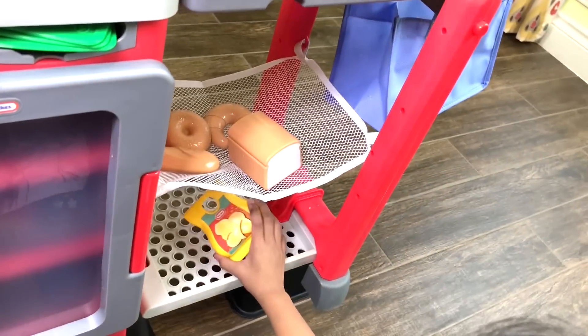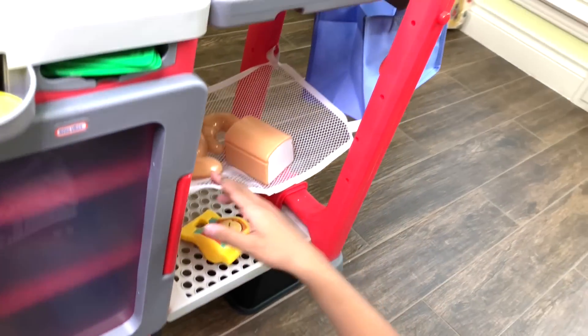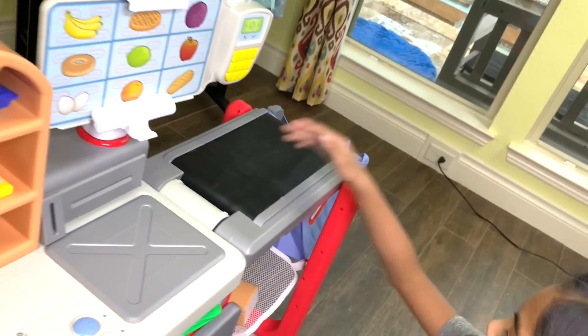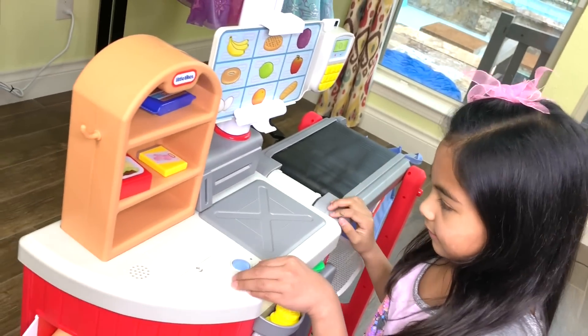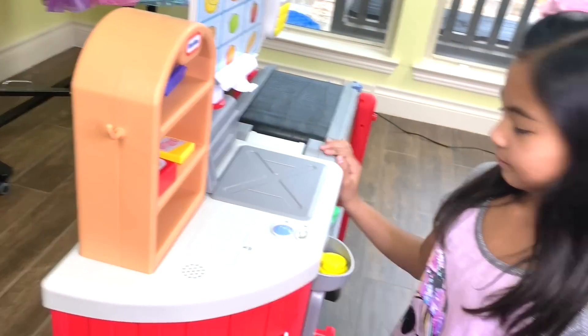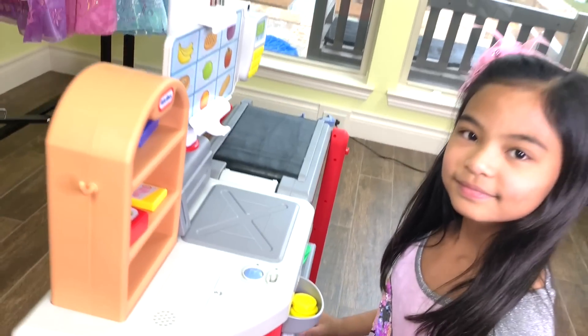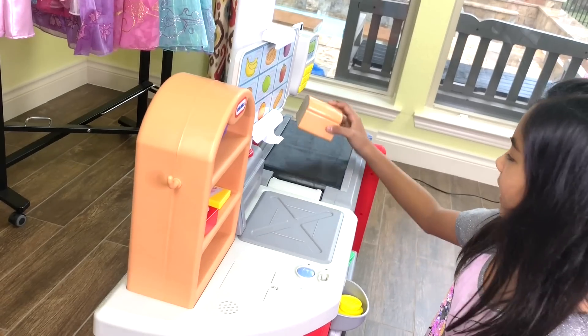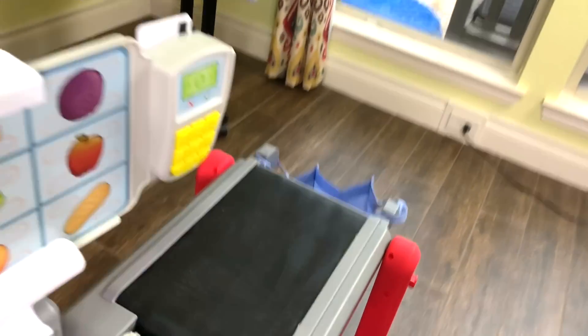And this here we also got chips. And when we start checking out, we got the bag here to catch the food. Like if you want bread, just do this and it will say it, and it will go in the bag.